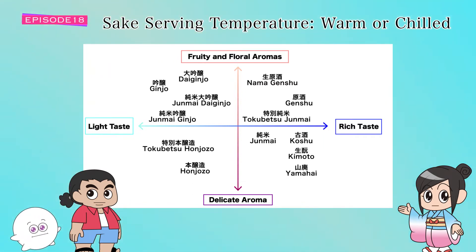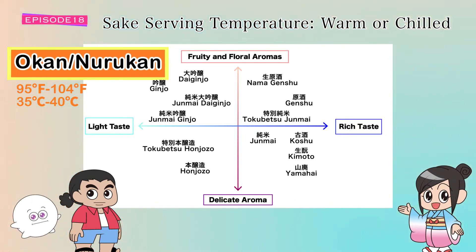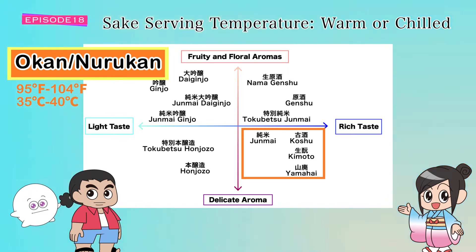Moving on to warm sake — warm sake is called okan or kanzake. Kan means to warm sake in a sake vessel. The first type of kanzake is nurukan, meaning moderately warm sake. Serving full-bodied and aged sake at room temperature enhances its richness and authentic taste. Warm it up slightly more and an array of exciting flavors emerge, making it fuller, mellower, and more complex.